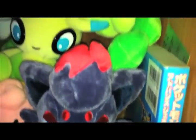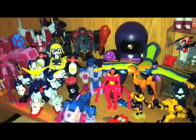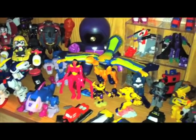Zorua Poké Doll. There's a Mewtwo V-Trainer down there. Celebi Poké Doll. And down here are my Transformers and a Gundam and a Tamama, because they didn't have anywhere else to go — robots, they can hang out together.